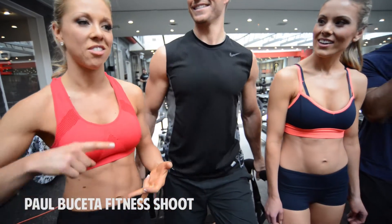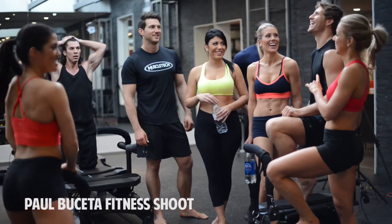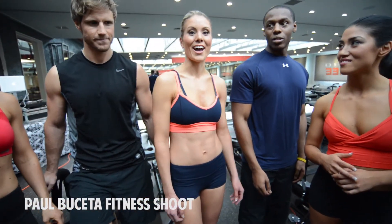You're getting glute work in there, you're getting arm work, leg work, hip flexors, shoulders — everything. And it hits your glutes where machines can't target. I've really found muscles I never knew I had.